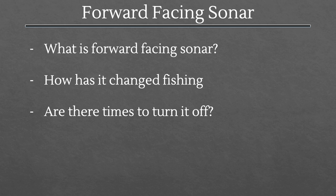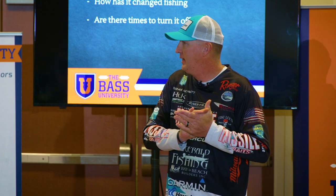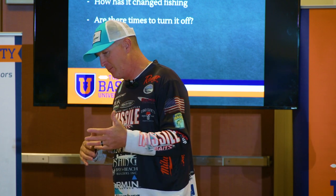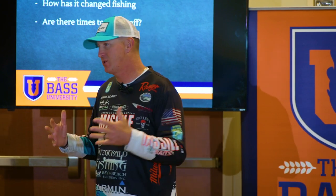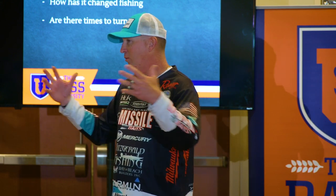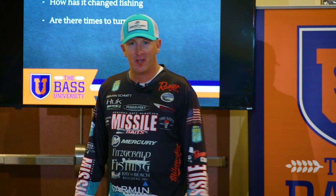How has it changed fishing? It has caught thousands and thousands of bass that would have never been caught before. To dive into that deeper — there were always fish we caught that were related to something. We didn't need live sonar to catch fish on docks, lily pads, rock, and so forth. But there was always a group of fish that would go out into the abyss, away from structure, and wouldn't get caught for long periods of time. Now those fish are getting caught as well.